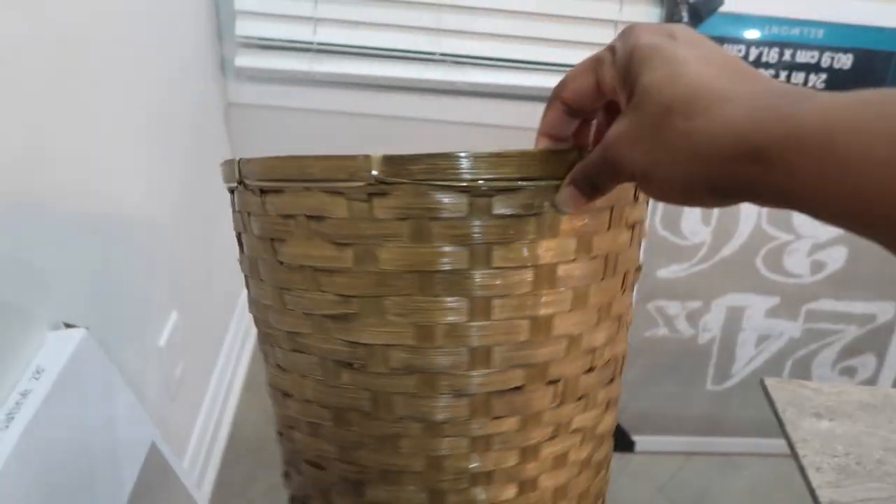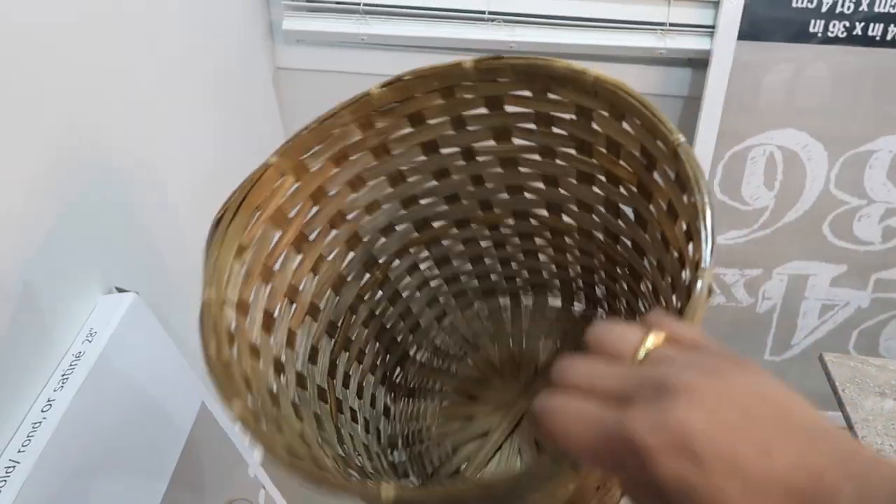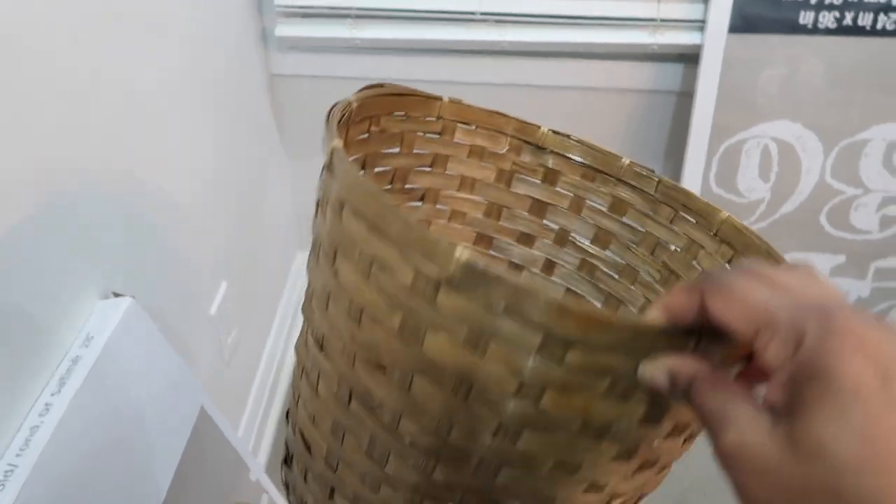The last thing I got is this basket from the dollar store — it was four dollars. The dollar store is getting out of hand with their pricing, but I got this to fill up with toilet paper since that bathroom isn't used much, just want to keep it stocked.